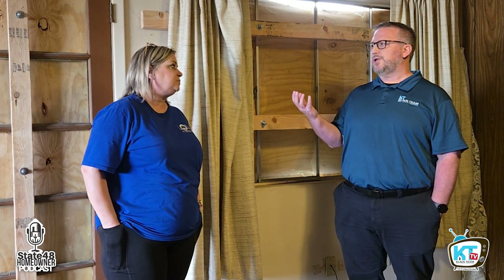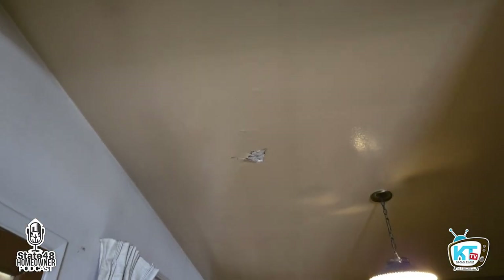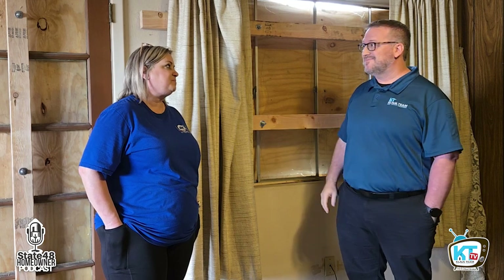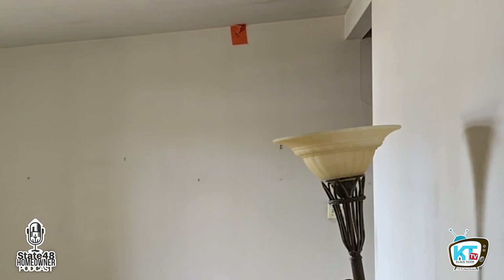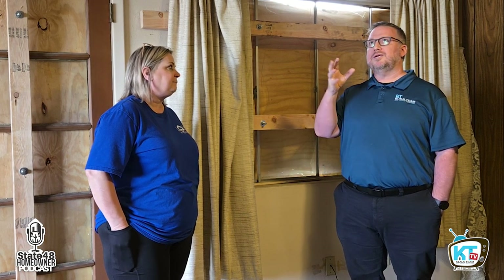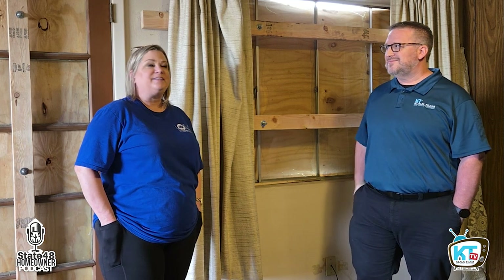As we looked for the asbestos, there was a difference between the two halves of the house. In the kitchen area, they couldn't find it because that section is plaster. But over on the other side of the house, just a few feet over, it's drywall. So half of the house has a plaster ceiling and the other half has drywall that's contaminated with asbestos-containing materials. It's definitely the original footprint — it doesn't look like anything was added onto this home — it's just very unique.